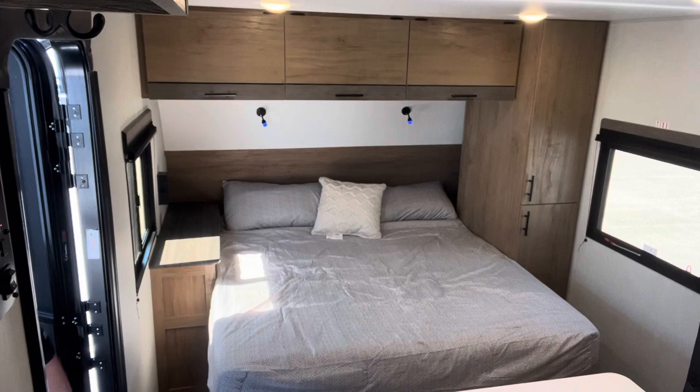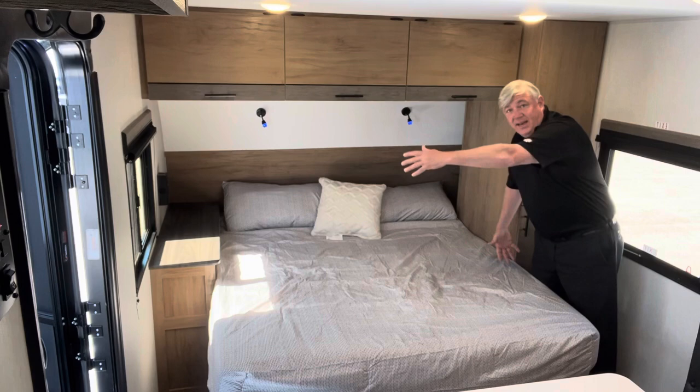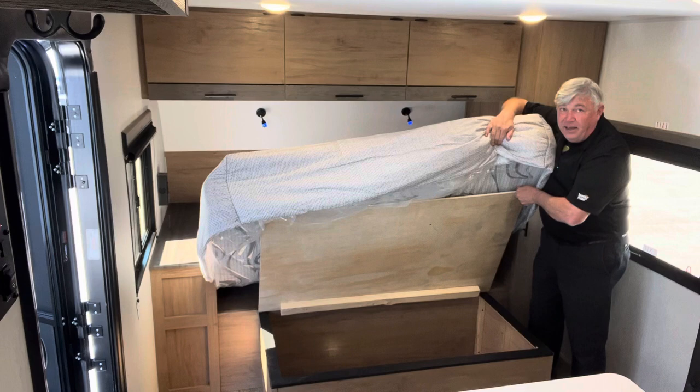Now the 20AK is the perfect couples camper, and I'm going to show you why right up here at the front. Look at this nice big king-size bed. This is a king-size bed and it has a king-size footlocker right up underneath as well.